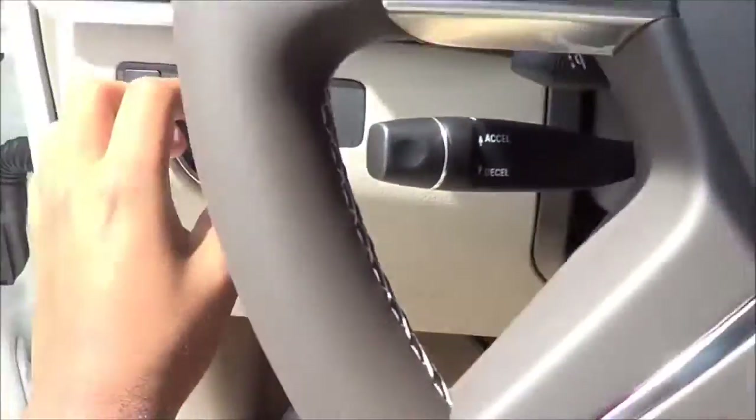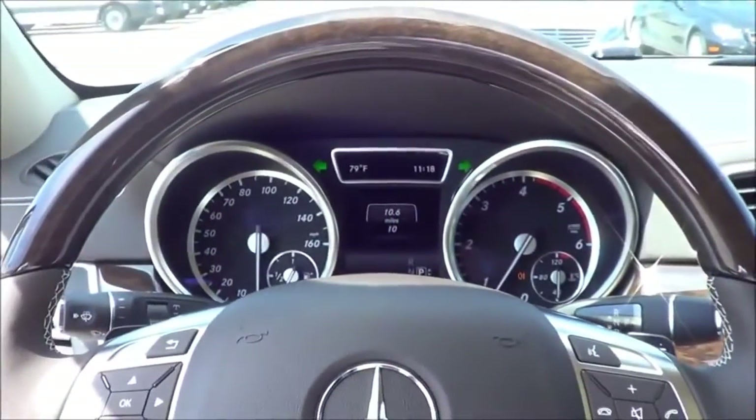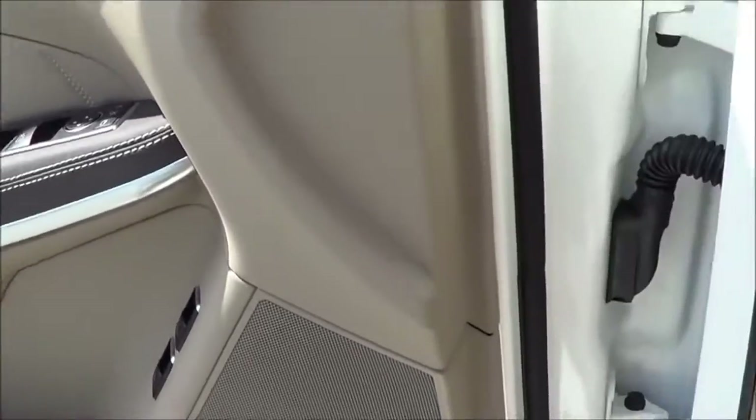Let's go ahead and cut on the lights and the hazards as well. All windows are fully automatic of course. And let's go ahead and pop the hood and check out the engine bay.